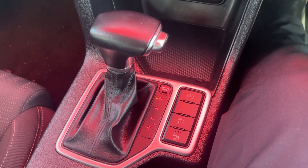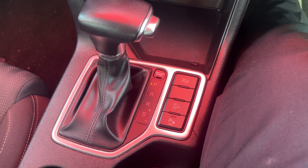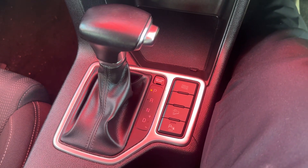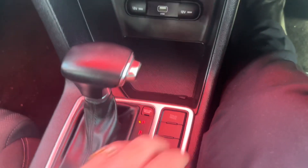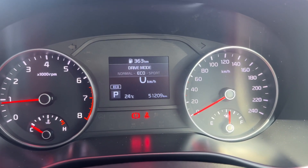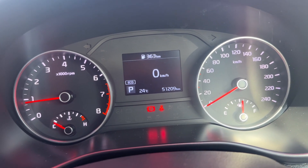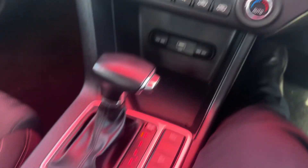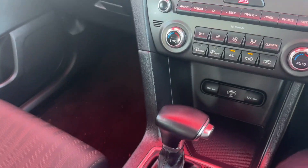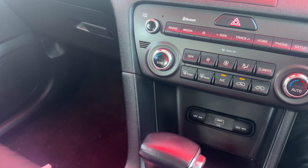It is an automatic transmission. You do have hill descent on these vehicles, which is fantastic. You can turn on and off your sensors for your reversing sensors, and you have your driving mode — economy, sport, normal. For everyday driving, just leave it at economy. And you've got your normal handbrake up and down. This car has been very well taken care of and very well loved.